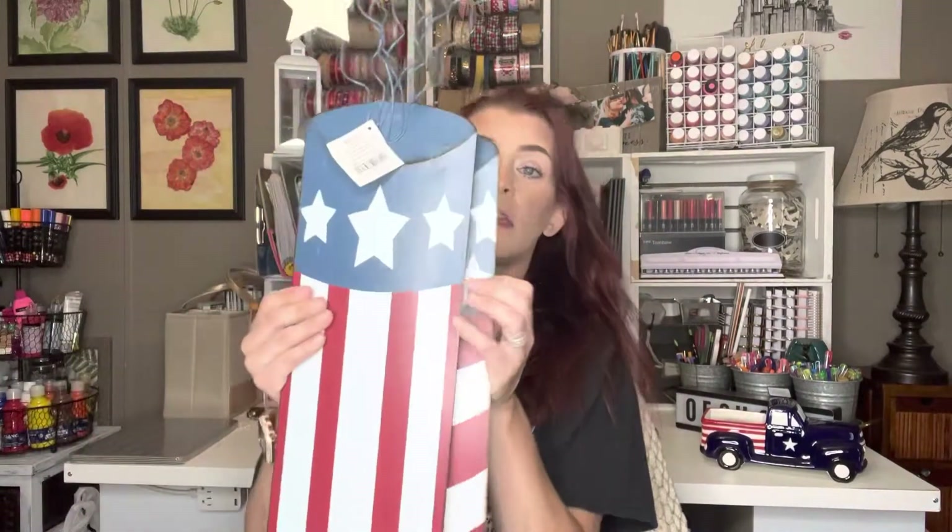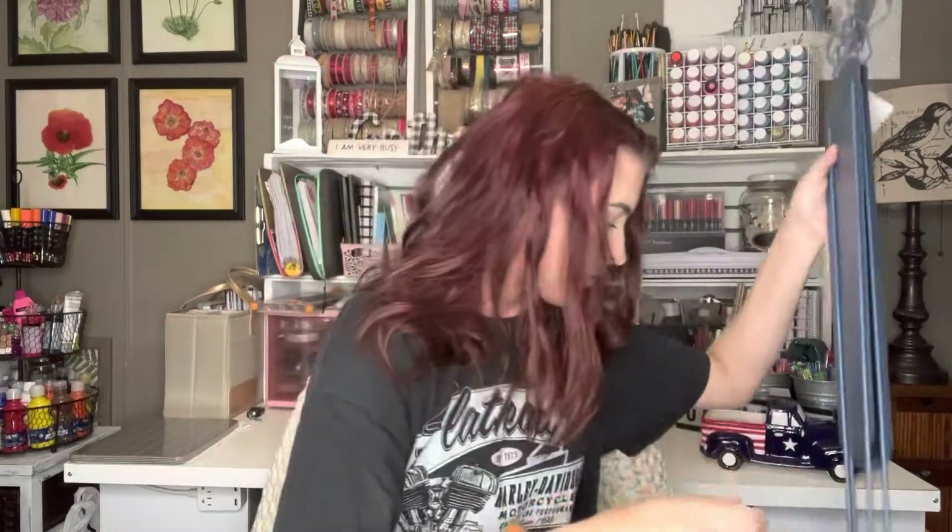I picked up two of these. Look how cute these are — they're outdoor stakes. Oh, they're different ones, that's cool. These were regular $12.99, but I got them for $1.29 each. I thought these were really cute — they're going to be cute outside for 4th of July next year.